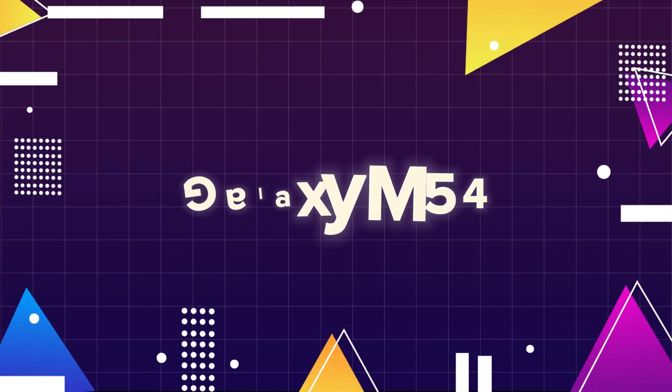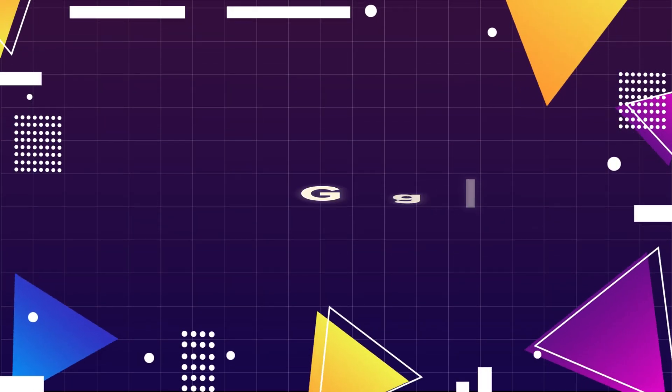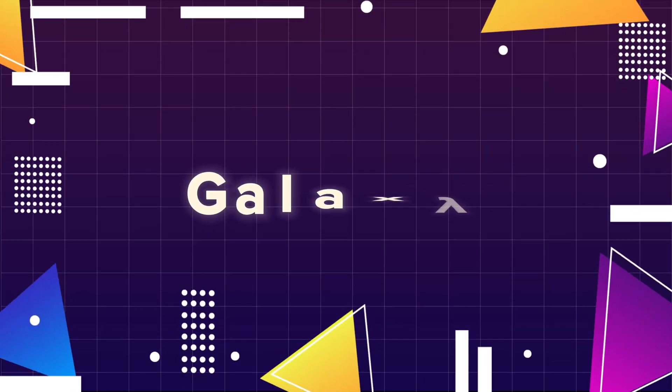Galaxy M series: Galaxy M54, Galaxy M34, Galaxy M53, Galaxy M33, Galaxy M15.